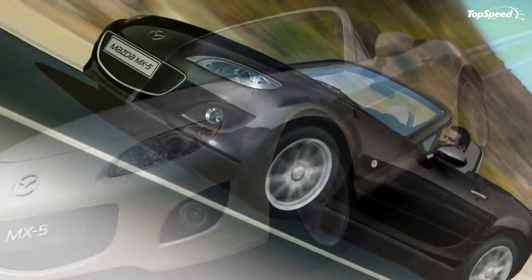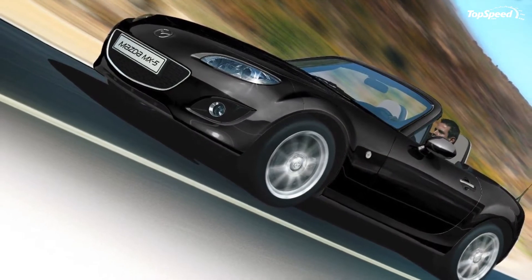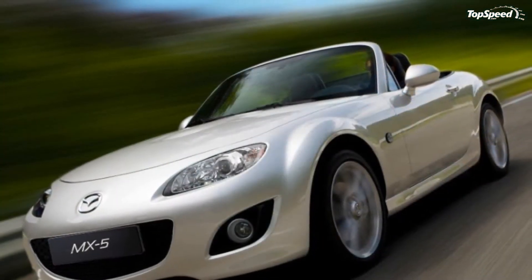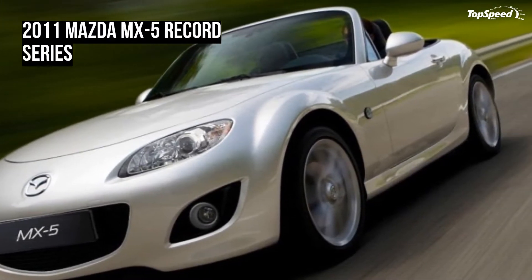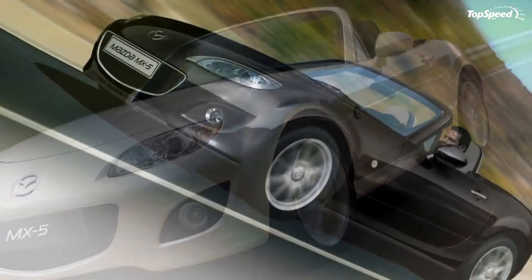The 2011 Mazda MX-5 Record Series. Mazda is celebrating their entrance into the Guinness Book of World Records with the launch of the Special Edition Record Series MX-5.